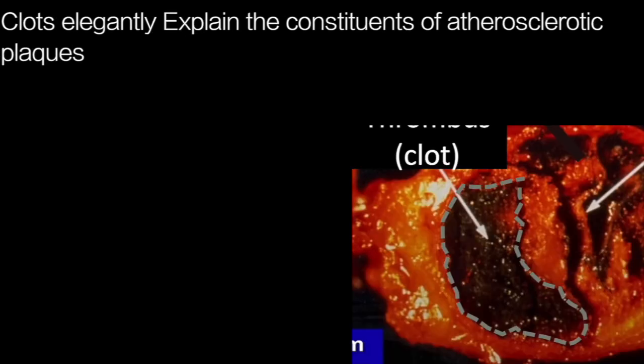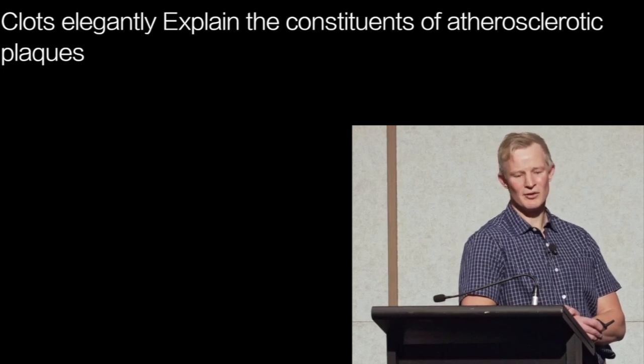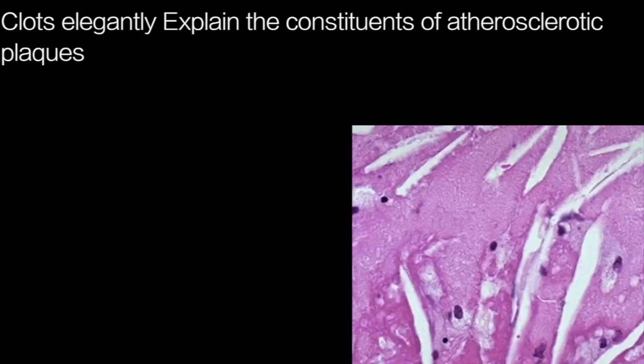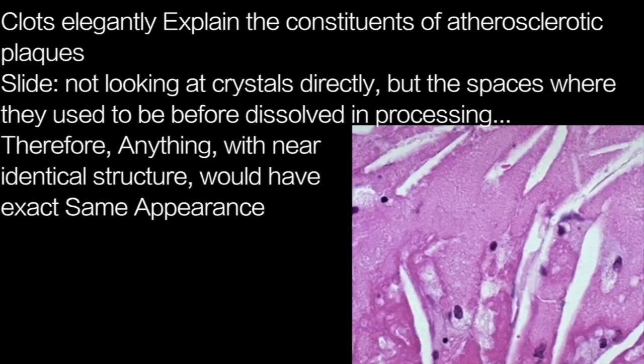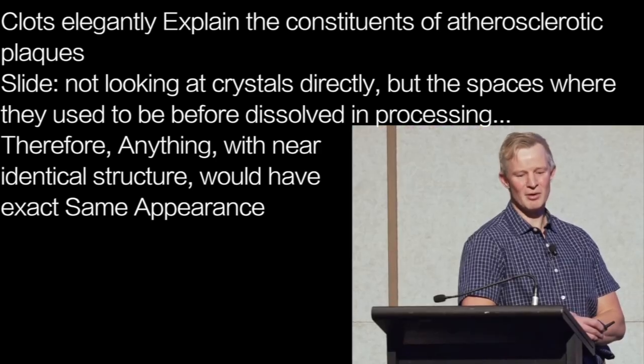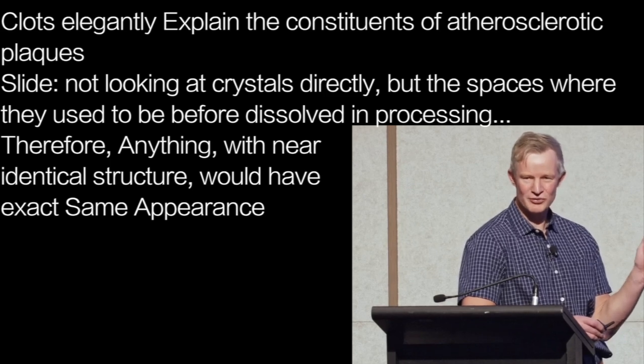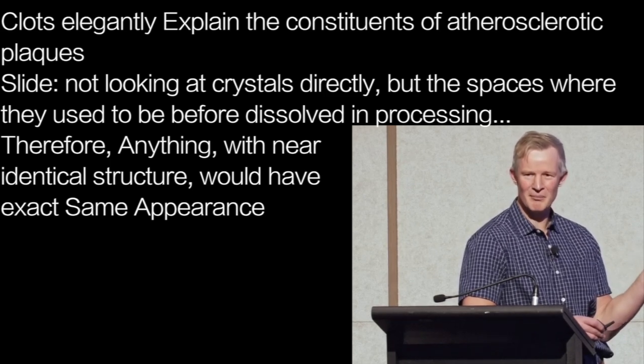So thrombi, or clots, can elegantly explain all the constituents of atherosclerotic plaques. Now, on this slide, you're not looking at crystals directly — you're looking at the spaces where they used to be before they were dissolved in processing. That means another component could form the crystals, and anything with a near-identical structure would lead to the exact same appearance.